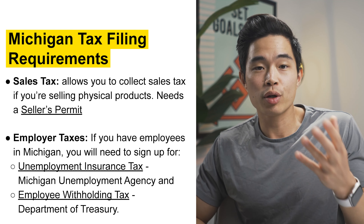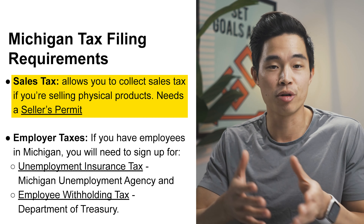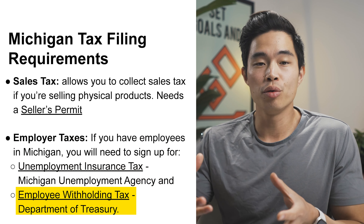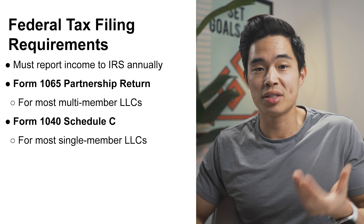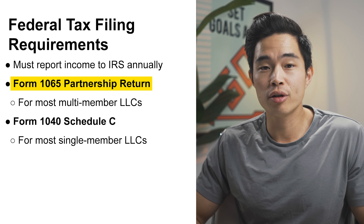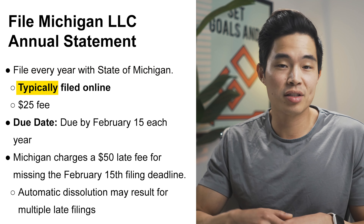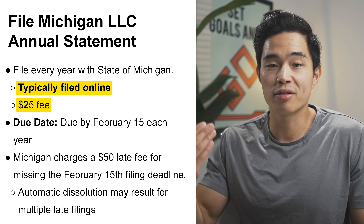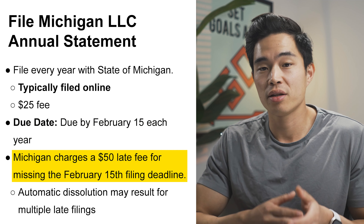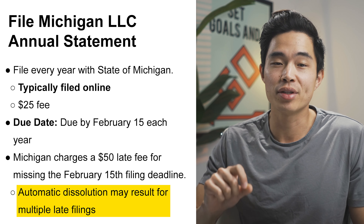For the Michigan tax filing requirements, they require you to collect sales tax if you're selling physical products, so you'll need a seller's permit. If you have employees in Michigan, you'll need to sign up for employment insurance tax as well as withhold employee taxes. With any LLC, no matter what state you're in, you must report your income to the IRS annually — there's Form 1065 (the partnership return) and Form 1040 Schedule C. Every year you must file your Michigan LLC annual statement online. There's a $25 fee due by February 15th, and Michigan charges a $50 late fee for missing that deadline — automatic dissolution may result from multiple late filings.